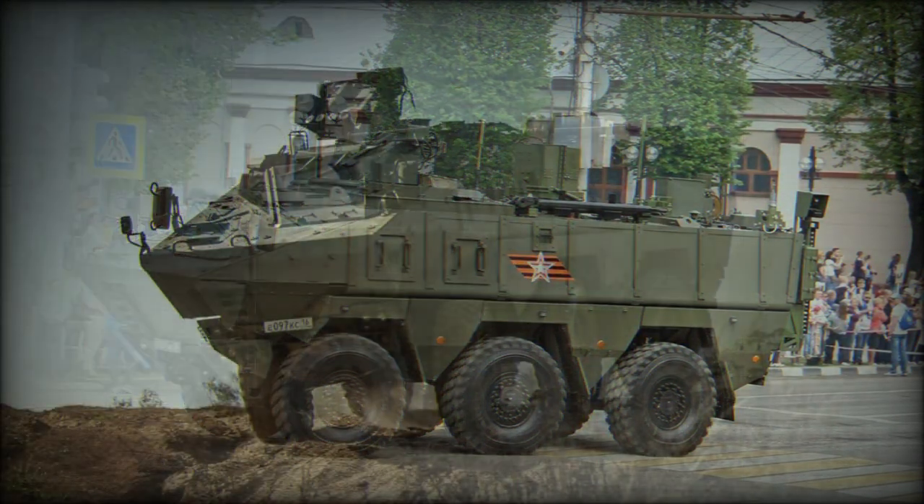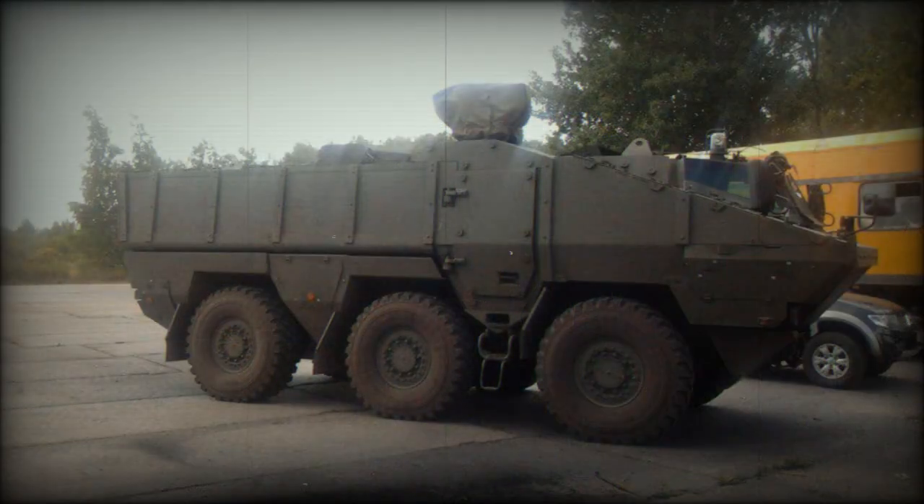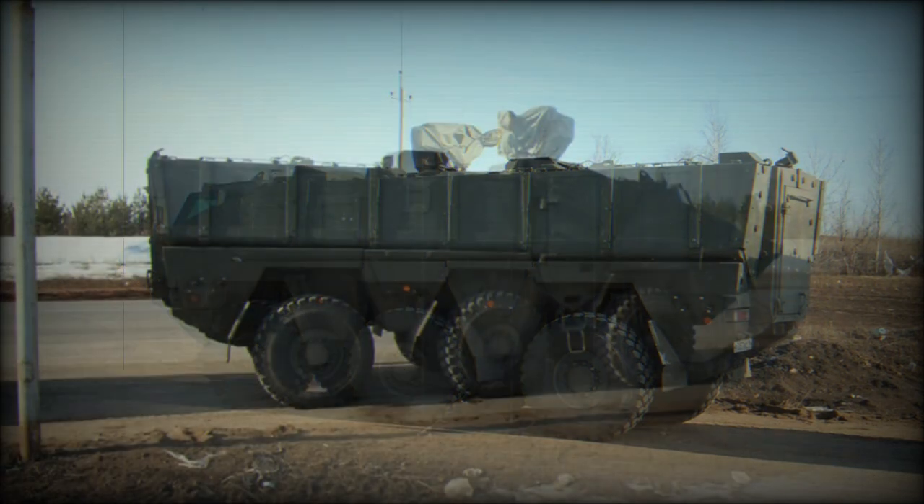The vehicle has a V-shaped hull for protection against mine blasts, withstanding explosions equivalent to at least 8 kilograms of TNT anywhere under the hull, and likely up to 10 kilograms of TNT under any wheel. The prototype revealed in 2013 is fitted with a remotely controlled weapon station armed with a 12.7mm machine gun.